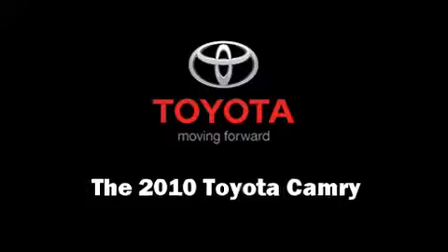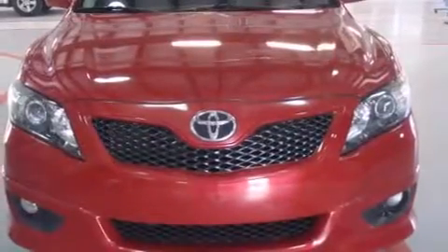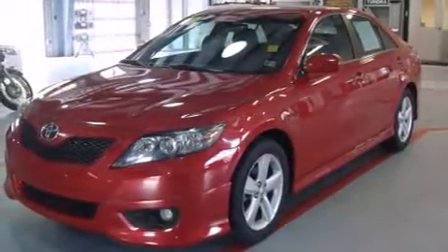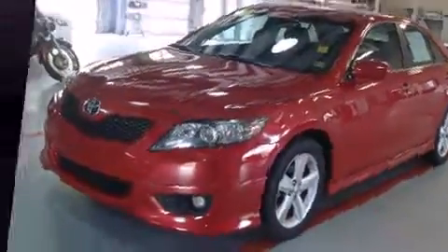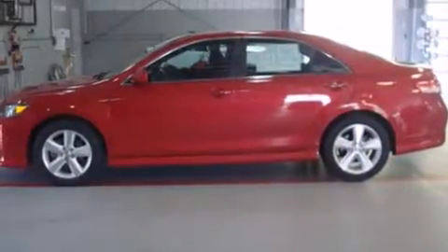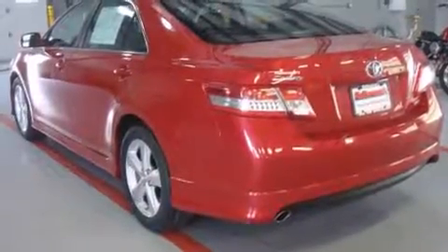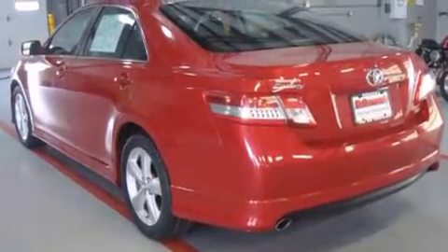The 2010 Toyota Camry. This four-door, five-passenger sedan just recently passed the 50,000 mile mark. It features a front-wheel drive platform, automatic transmission, and a 2.5-liter four-cylinder engine. Top features include power windows,